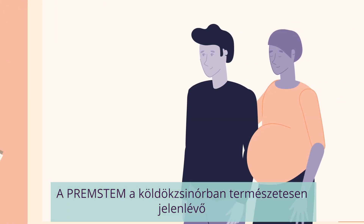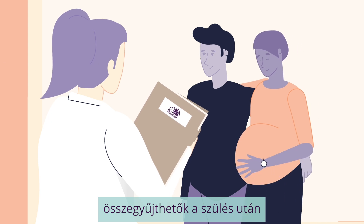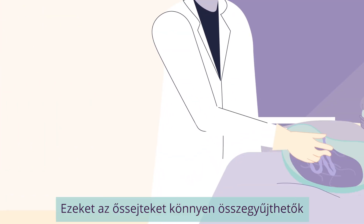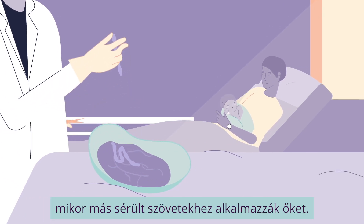PREM Stem is using the stem cells naturally present in the umbilical cord that can be collected after a baby is born, with the parent's permission. These stem cells are easy to collect and have shown promising results when applied to other damaged tissues.